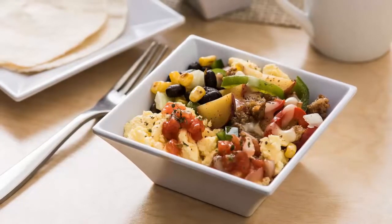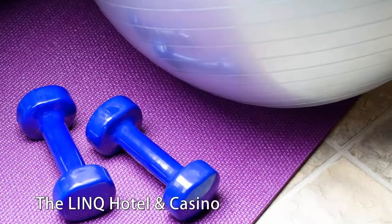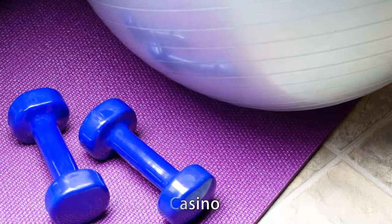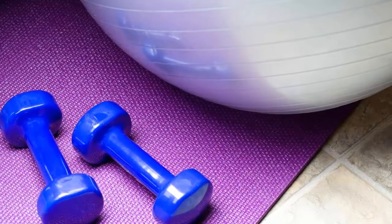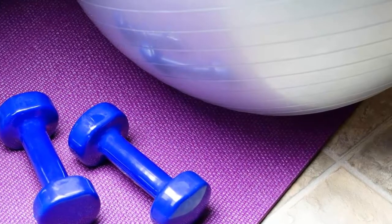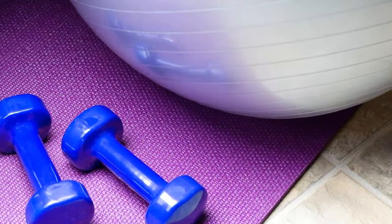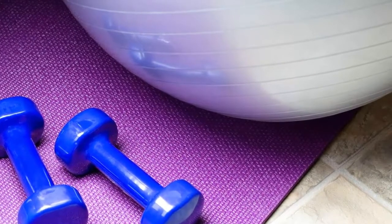The LINQ Hotel and Casino, located on the Las Vegas Strip, offers in-room fitness carts to hotel guests. This free hotel amenity is perfect for travelers looking for a fitness fix. The carts include yoga mats, stability balls, fitness discs, and foam rollers.